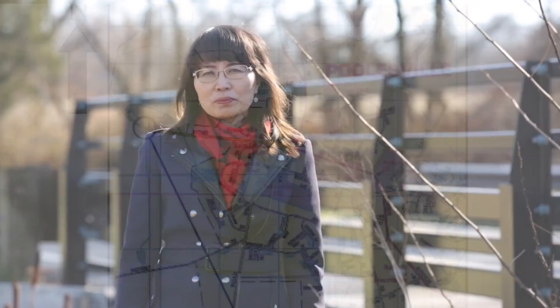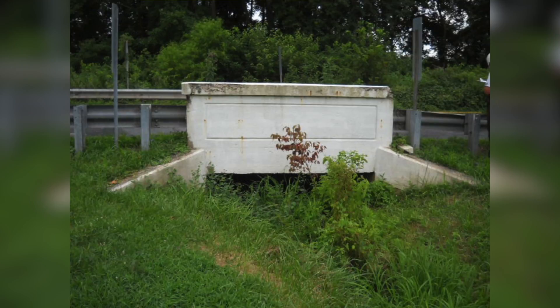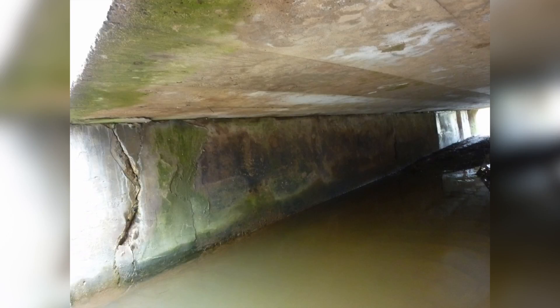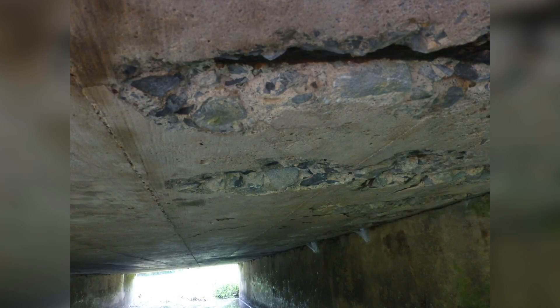The two West Ferry Road bridges we replaced were built in 1920. Both bridges were in very poor condition with load restrictions. Before the replacement, our fire and rescue trucks could not cross the bridge safely.